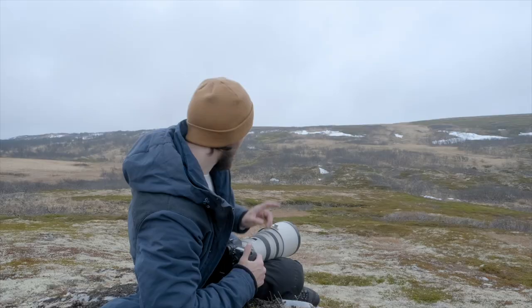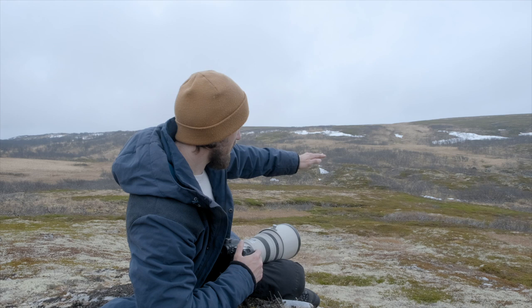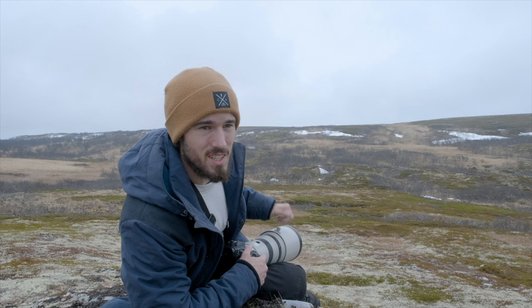The ptarmigan ended up flying out into this field here but I actually can't see them right now. I'm guessing they're on the edge of where the trees start, so I think I just need to wait out here a little while to see where they pop up again. It's not going to work at all trying to go in there and find them because they're just gonna fly out again, so I just need to stick around and see if they come out.